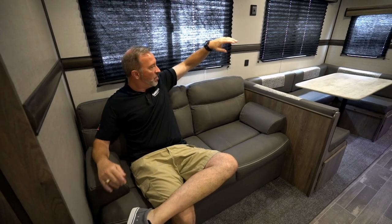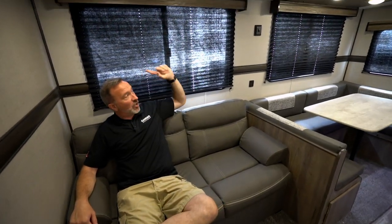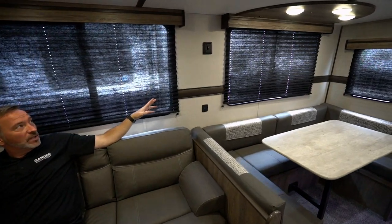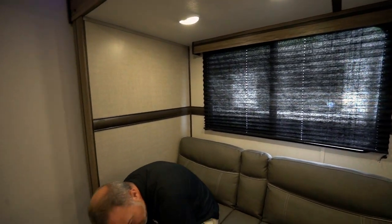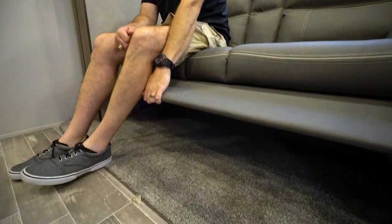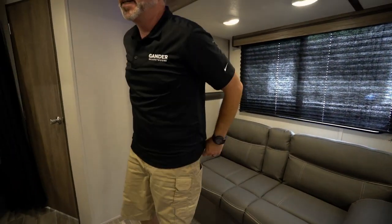A great feature is the Furion 30-inch backlit fireplace — not only does it look nice when reconnecting with the family, but it kicks out a lot of heat. You've also got a 15,000 BTU AC and a 30,000 BTU furnace. The comfy plush couch doubles as a sleeper, surrounded by large panoramic windows, wood valances, dark shades, and LED lights.